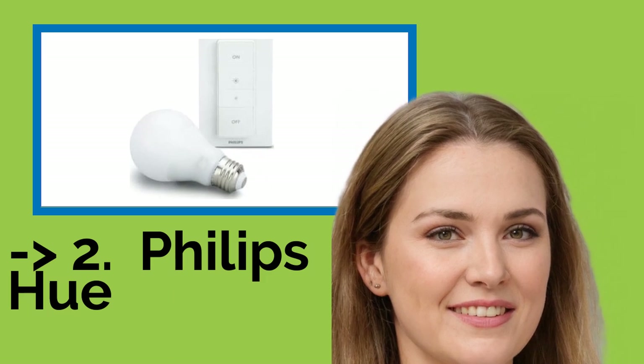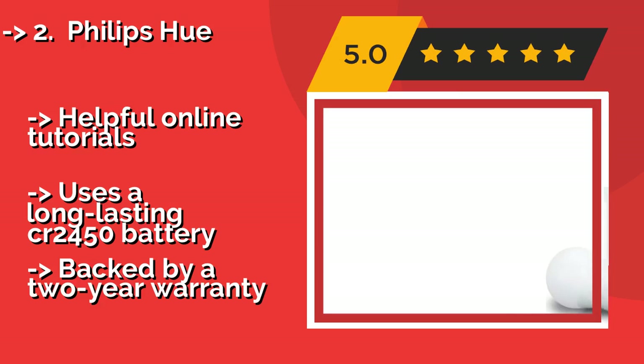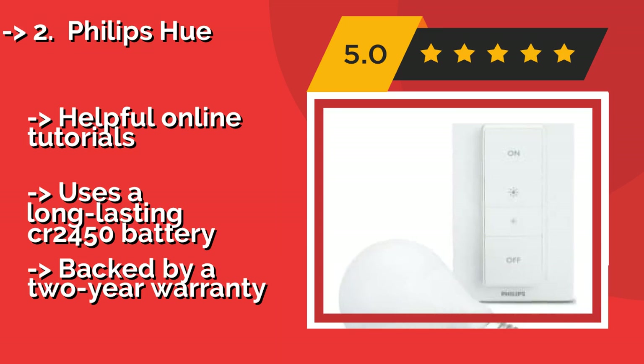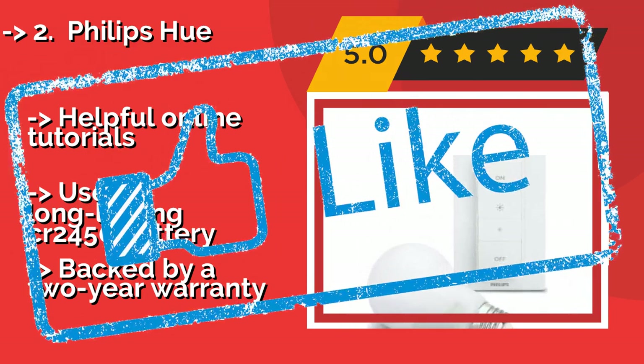The second best product is the Philips Hue, around $35. With the innovative Philips Hue, there's no need to hire an electrician or stumble through a difficult DIY installation. The bulb included in the kit responds wirelessly to the panel, which can be either wall mounted or handheld. It comes with helpful online tutorials and uses a long-lasting CR2450 battery, backed by a 2-year warranty.